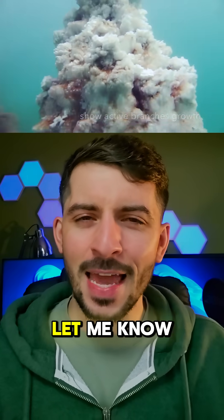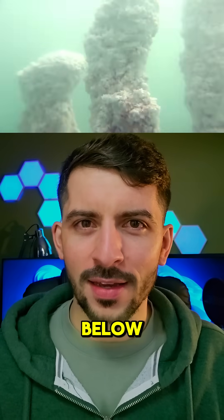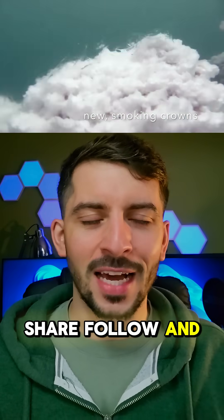If you enjoy this kind of content, let me know your thoughts in the comments below. And as always, like, comment, share, follow, and I'll see you in the next one.